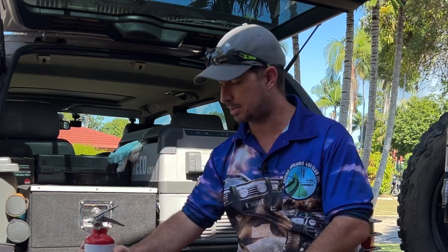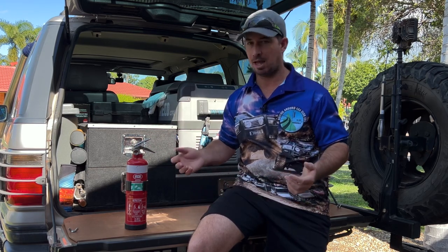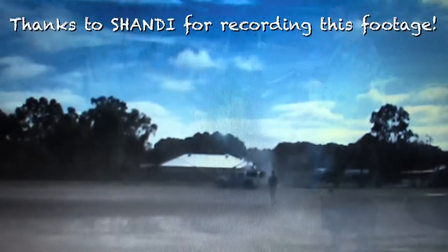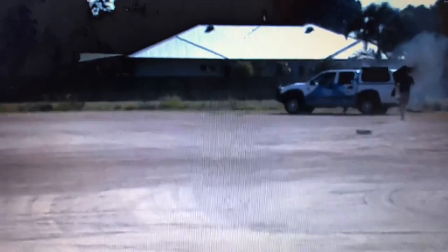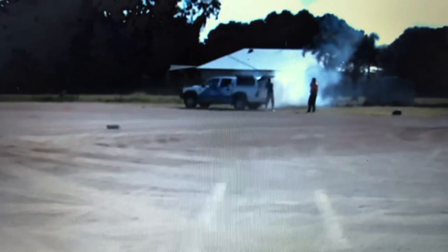Here's a video Shandy took on our 2016 Cape York trip showing exactly why a fire extinguisher matters — this was literally on the very first day. A car caught fire, and I was able to grab the extinguisher and put it out. Turned out the battery in the back of the car was a little bit overloaded.